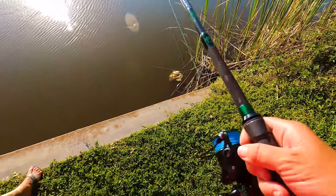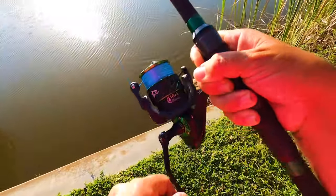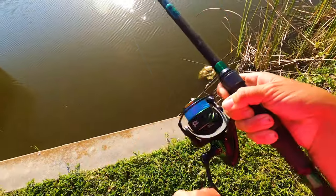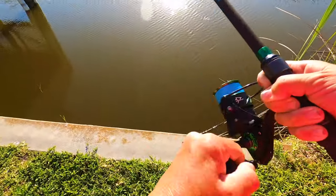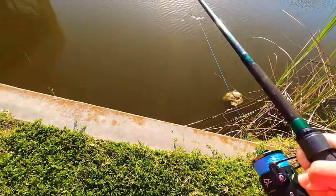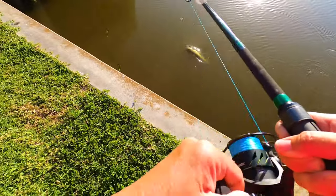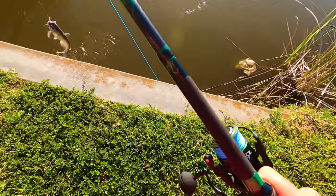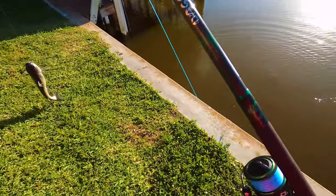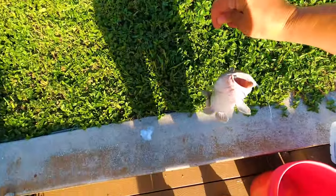Oh my god, I can't believe she went after it — it's a catfish! Holy freaking crap! Black licorice, can you believe it!